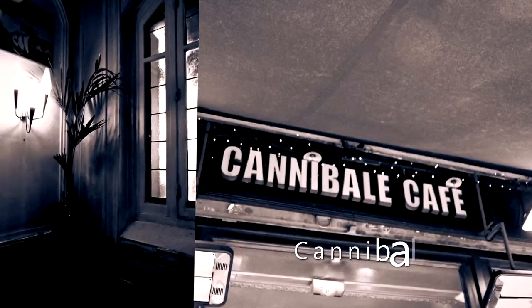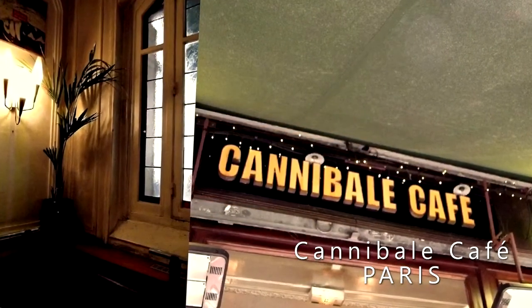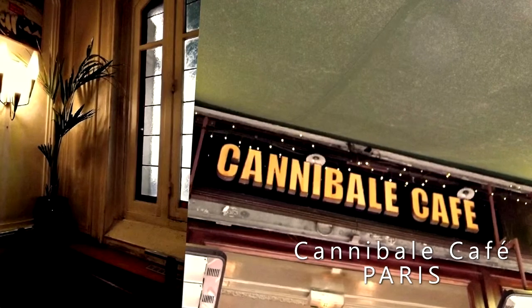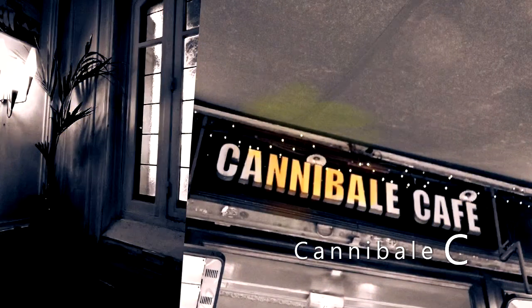Cannibal Cafe is a neighborhood brasserie tucked away in the heart of the Belleville area with exceptional plates and a noteworthy Sunday brunch. Recommended dish: grilled octopus tentacle, hummus and exotic fruit.